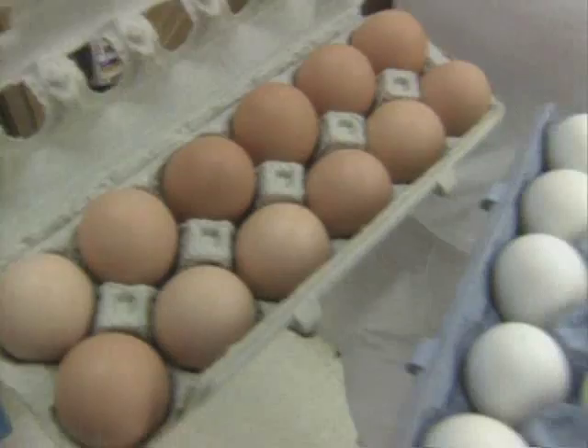When you're buying eggs, you should know there's no difference in the nutritional value between brown eggs and white ones — but white eggs cost less per dozen than brown.